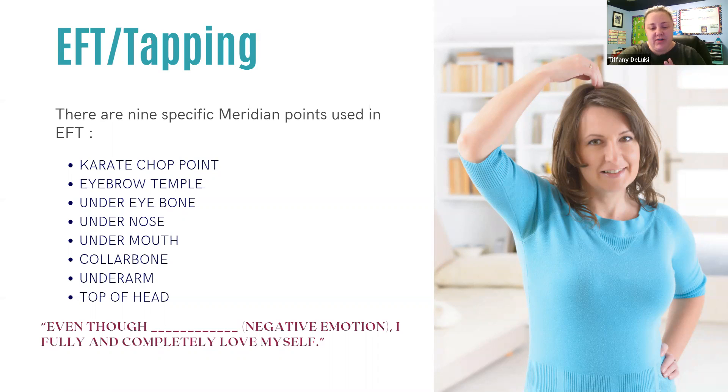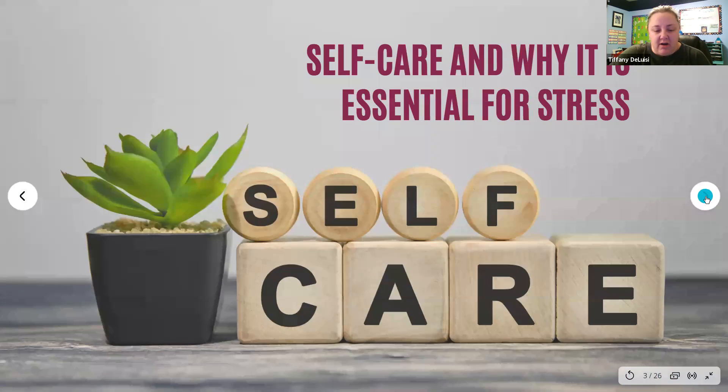That is one way to alleviate stress and anxiety and that sort of thing. That was kind of left over from last week that we didn't get to. Now we're going to shift gears and talk a little bit about self-care and why it's essential for stress.